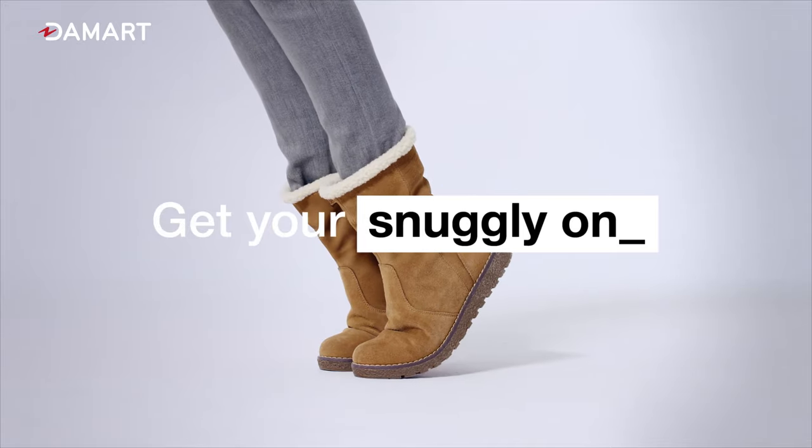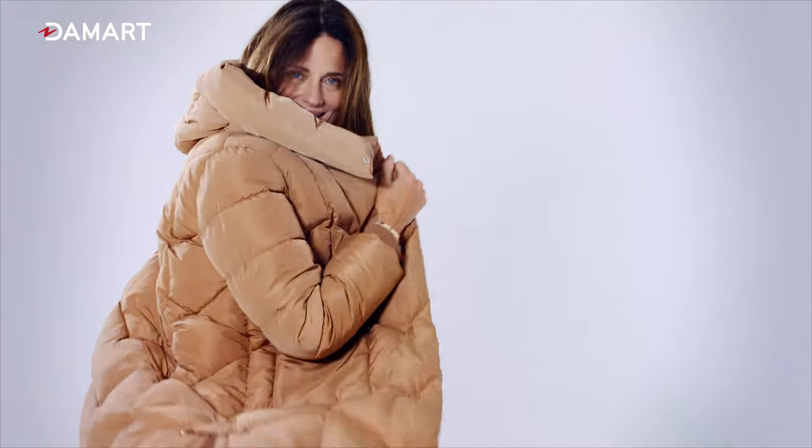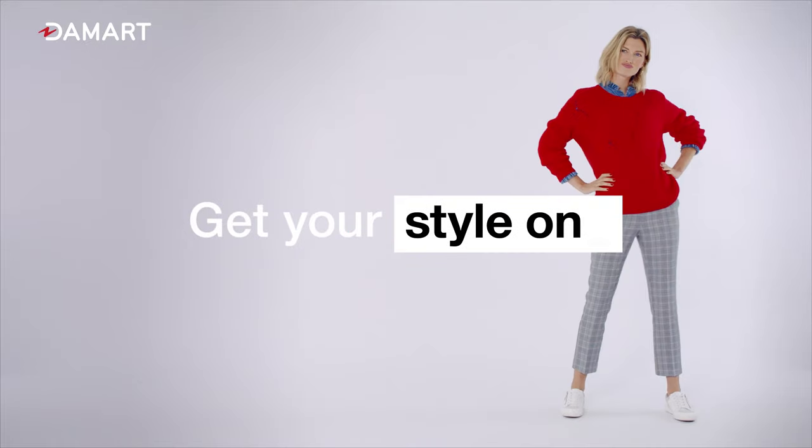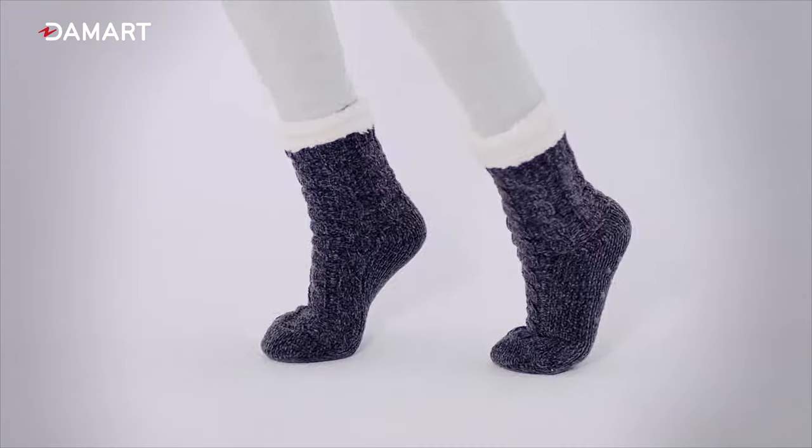Damart presents... Get your snuggly on. Get your toasty on. Get your style on. And your fluffy socks.